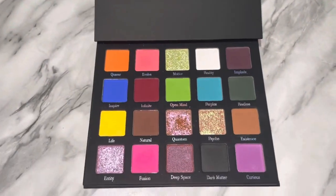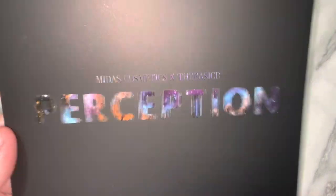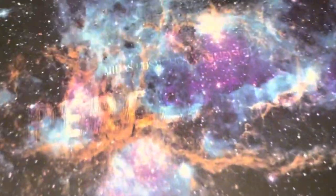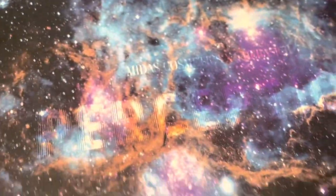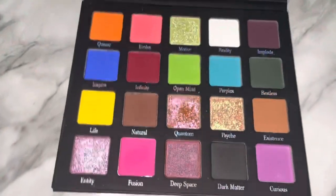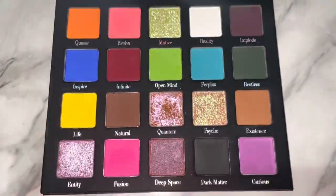First off, I want to talk about the packaging. This is the little slip that you get and the palette goes into, and then the actual packaging of the palette is really cool. You can see it says Perception, and it's like a galaxy theme. It's really, really pretty. I appreciate the details, and this is obviously what the palette looks like.